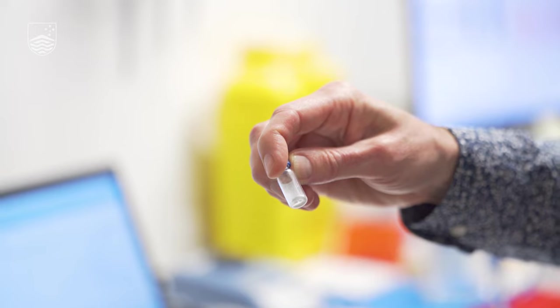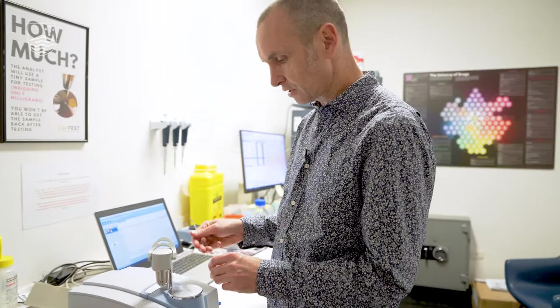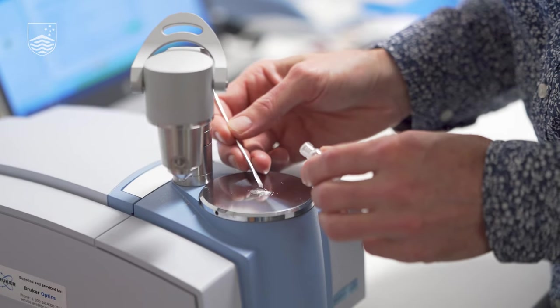Here's our little sample — it's in a vial, but we get pills, we get capsules, we get powders. Let's have a go at running this. You just need a tiny amount of substance. Pop it over the middle, enter the name, and away we go.